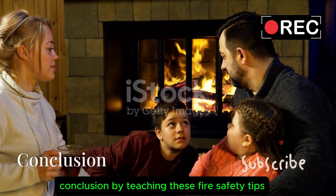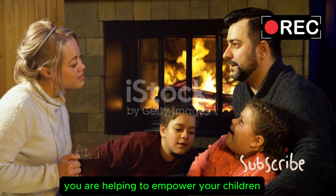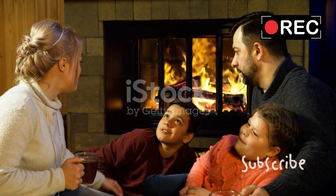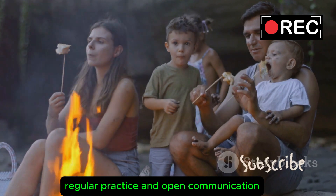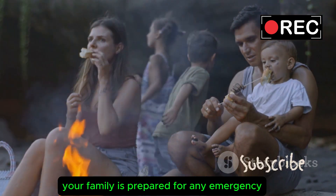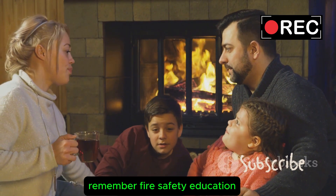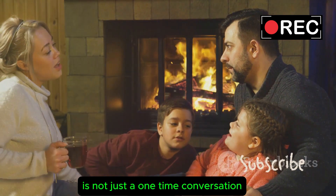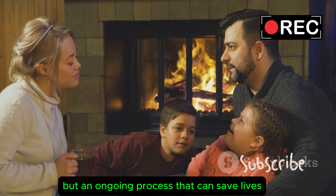Conclusion. By teaching these fire safety tips, you are helping to empower your children with the knowledge they need to stay safe. Regular practice and open communication are key to ensuring that your family is prepared for any emergency. Remember, fire safety education is not just a one-time conversation but an ongoing process that can save lives.